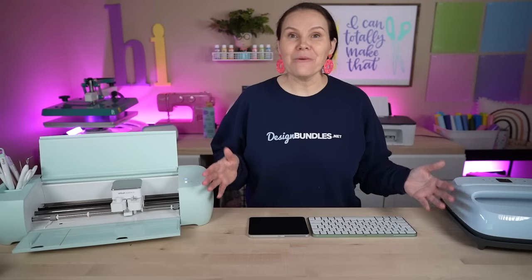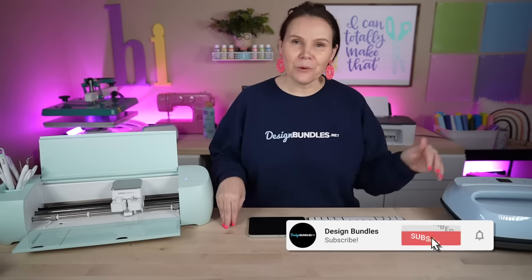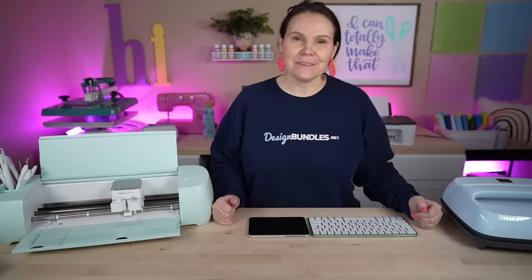Hi, I'm Crystal. Welcome to Design Bundle's YouTube channel. If you guys are new here, make sure you hit the subscribe button as well as that notification bell down below so you don't miss any of our crafting tutorials.